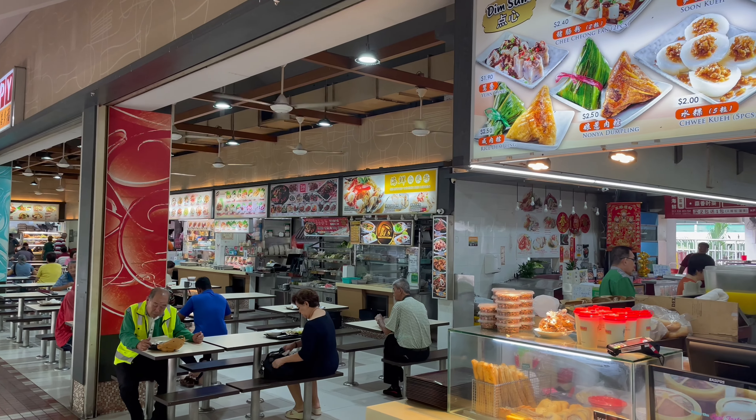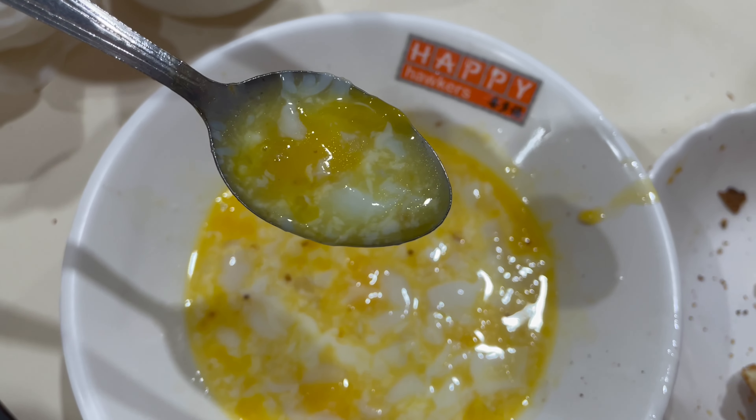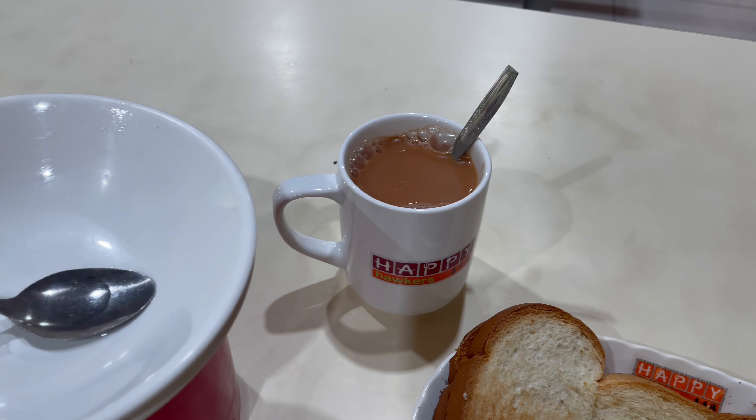Welcome to Mako's Makan Adventure. Today at the Happy Hawker coffee shop in Bukit Batok, we're having the traditional Singaporean breakfast of choice for many — the Kaya Toast Set. Here in the coffee shop or hawker, you can order a Kaya Toast Set.